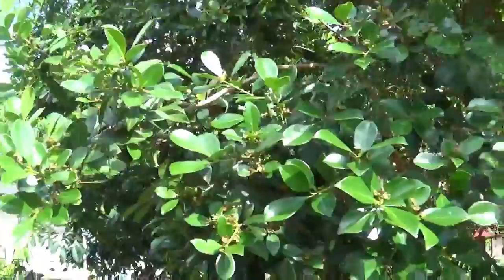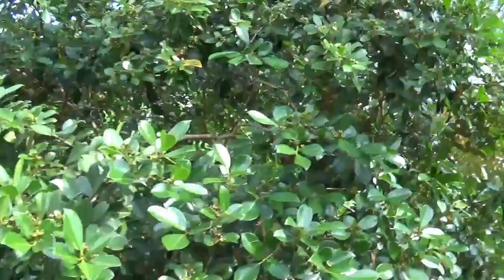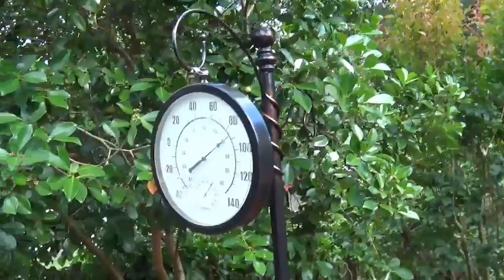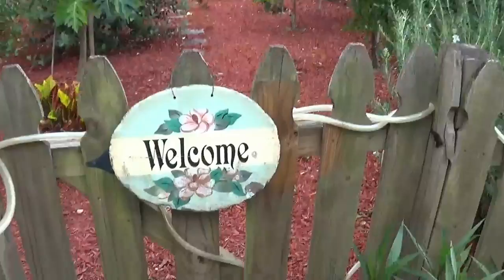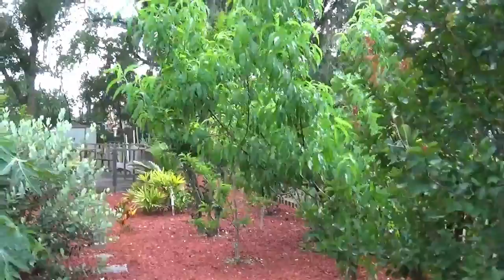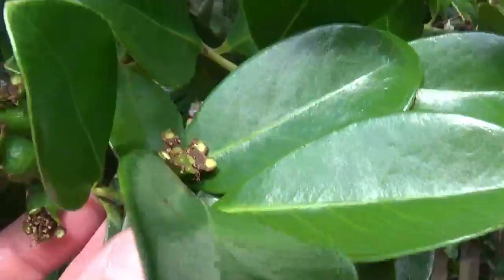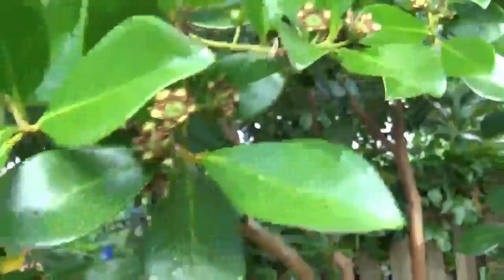Here we have what's called the strawberry guava tree. This thing is very hardy — it does very well in cold weather. We've had some extremely cold weather here in Central Florida a couple of years now, and it's done very well. Let me show you some fruit on it. Strawberry guava — plenty of fruit on there. This thing does very well; they're very tasty. We'll talk about those once we harvest them.